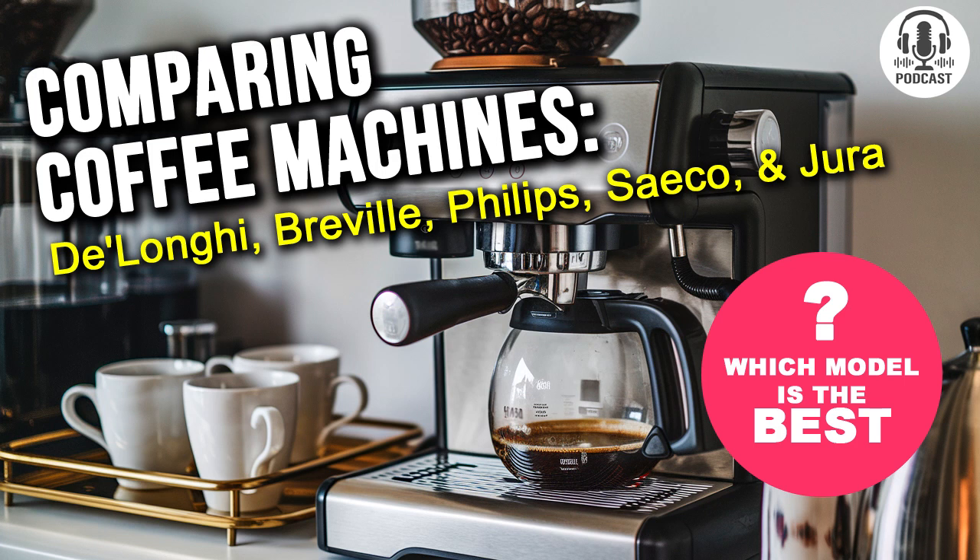Let's continue our coffee journey here on the Comparator podcast. Now we're diving into the heart of flavor — coffee grind size. Sabrina, are you ready for another round of coffee secrets? Absolutely, Chris. This is the moment where the coffee's flavor truly begins to take shape. Grind size really is the key to crafting that perfect cup.